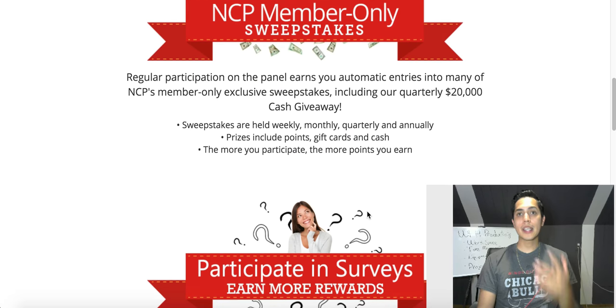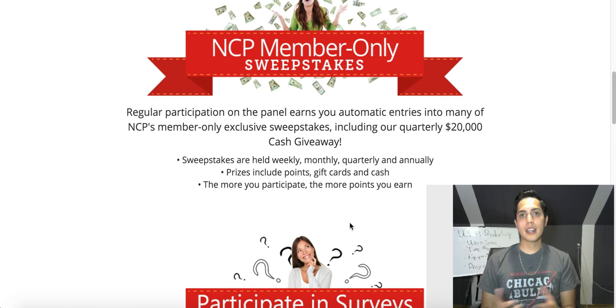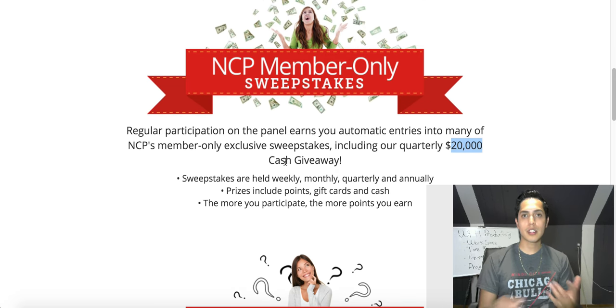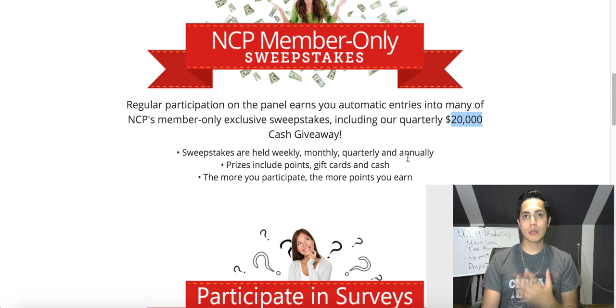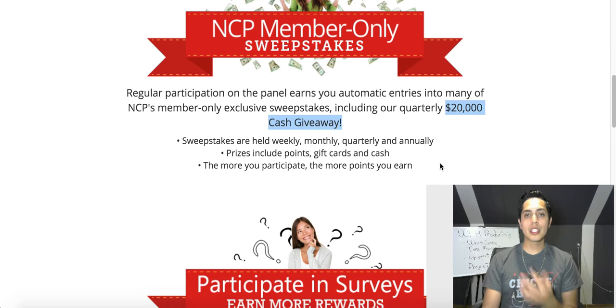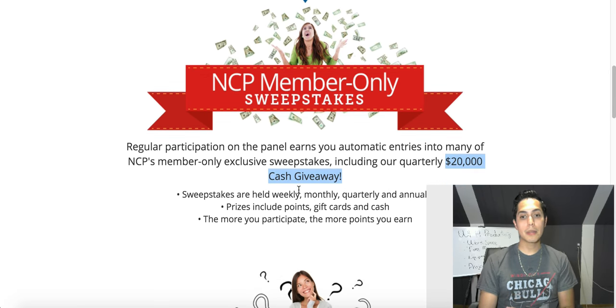Not only do you earn points for things you're buying anyway, you're also entered into sweepstakes and contests where you could win real cash prizes. Quarterly they have a $20,000 cash prize giveaway just for being active and scanning your barcodes. They also have weekly, monthly, and annual sweepstakes — with their biggest one being the $20,000 quarterly giveaway.